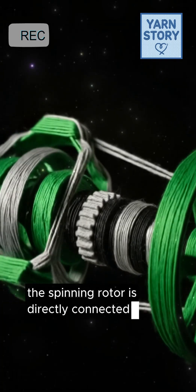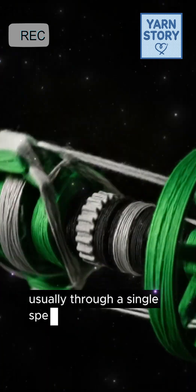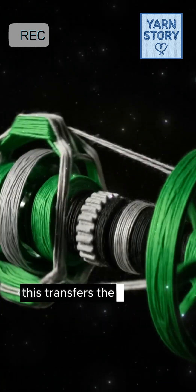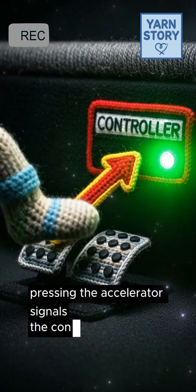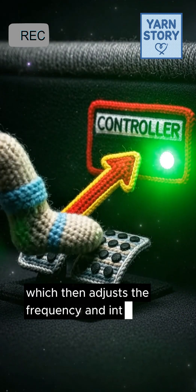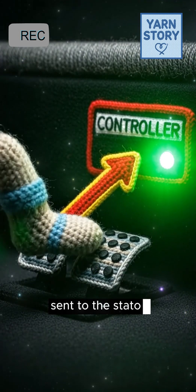The spinning rotor is directly connected to the wheels, usually through a single-speed reduction gearbox. This transfers the massive electric torque efficiently to the road. Speed control is simple — pressing the accelerator signals the controller, which then adjusts the frequency and intensity of the AC current sent to the stator.